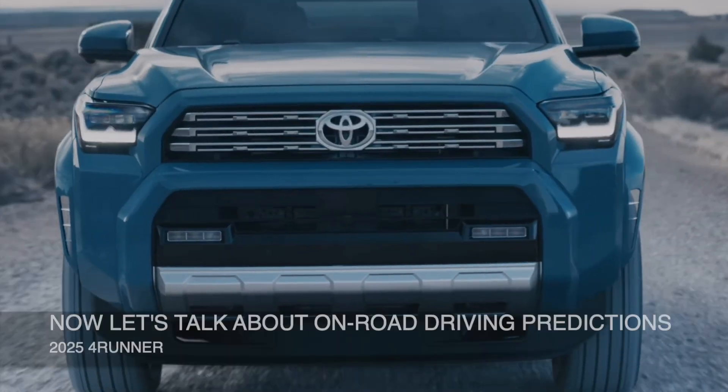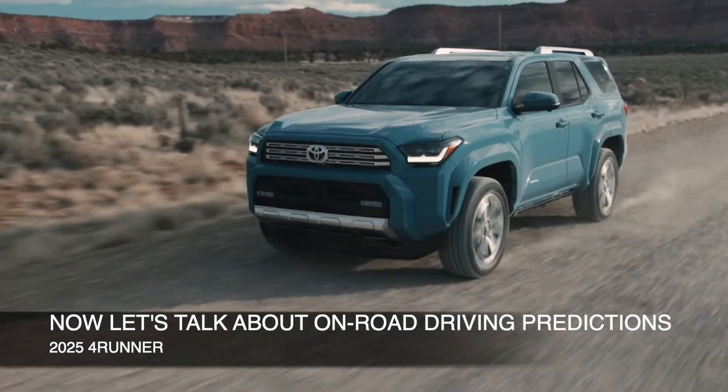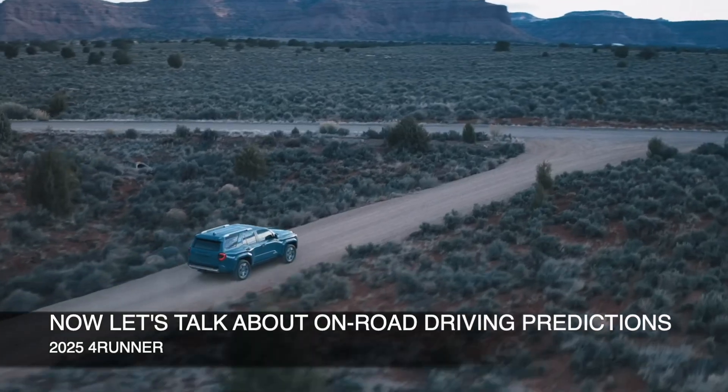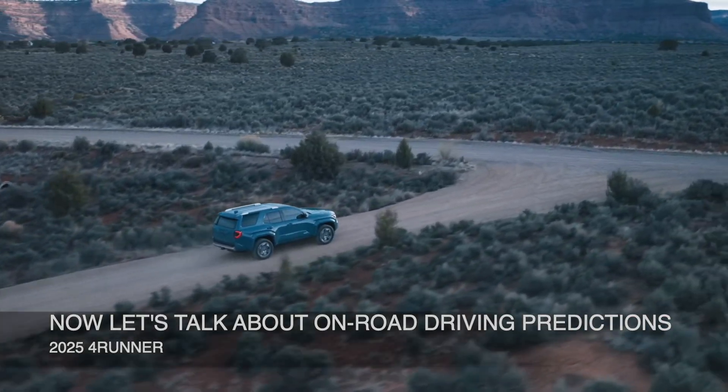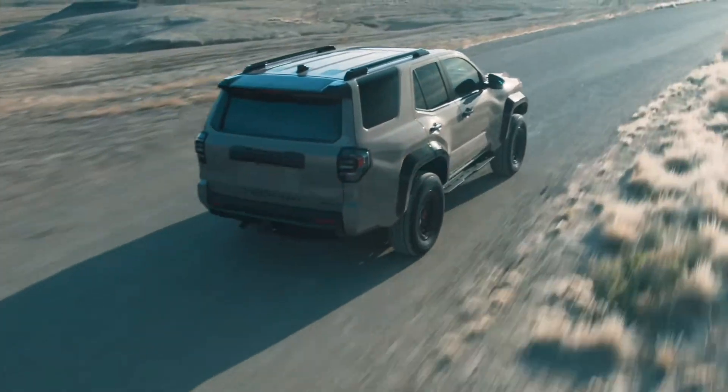Now that we've talked about the off-roading capability of the 6th gen 4Runner based on my experience driving the Tacoma Trailhunter and Tacoma TRD Pro, what about the on-road experience of the new gen 4Runner? This is most important since 95 to 97% of 4Runner buyers will likely use it as a daily driver and not take it through off-road courses. So we really want to know how it feels on the road, whether it's a city road, highway, or some gentle gravel road.